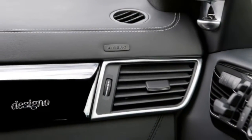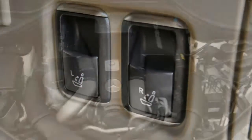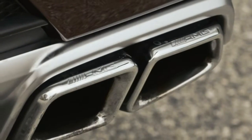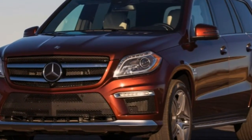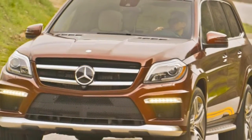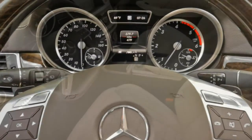The high-performance GL63 AMG starts with most of the above, then adds an even more powerful V8, exclusive 21-inch alloy wheels, a sport-tuned suspension, upgraded brakes, adaptive stabilizer bars via the Active Curve System, Mercedes-Benz AMG-specific styling elements, upgraded Nappa leather upholstery, and a microfiber-trimmed sport steering wheel.